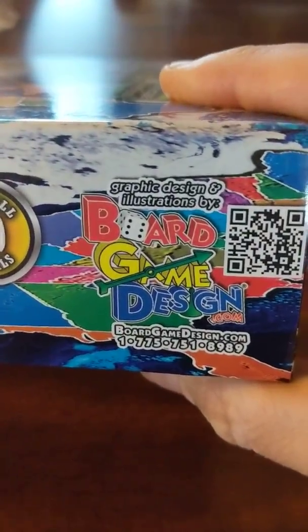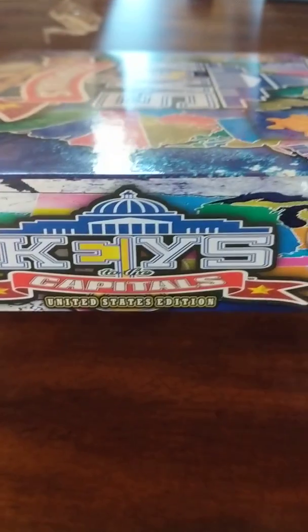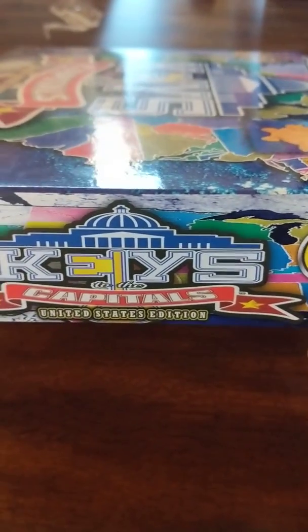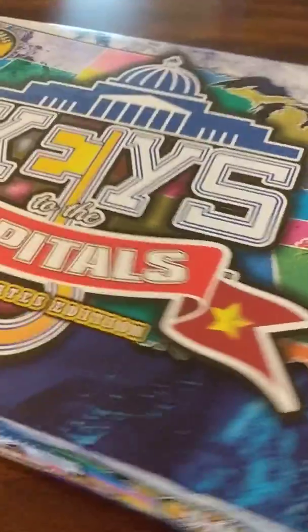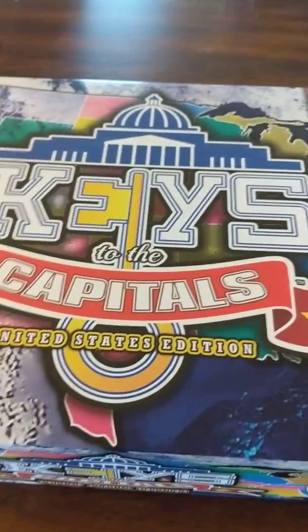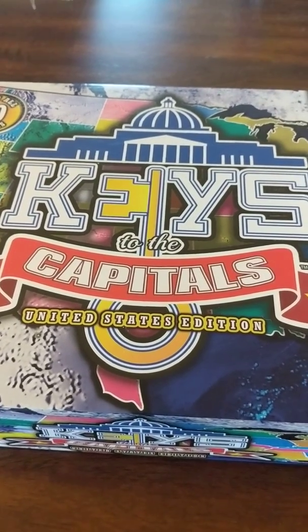It is from boardgamedesign.com. Also, I was able to find out a little bit of background on this game. This game is especially designed to help kids with autism and Asperger's, and I believe the gentleman who designed the game is someone with Asperger's or autism.